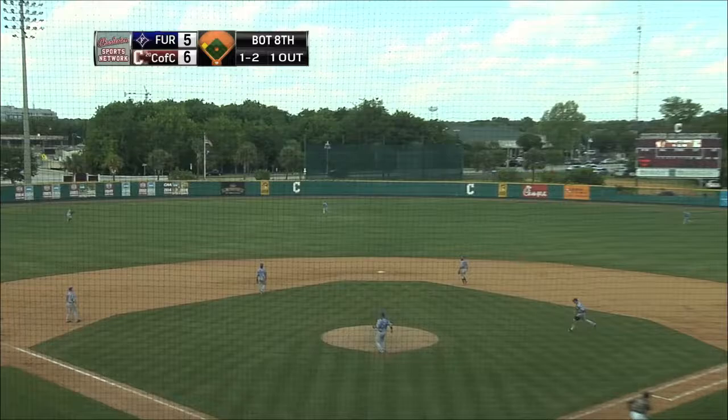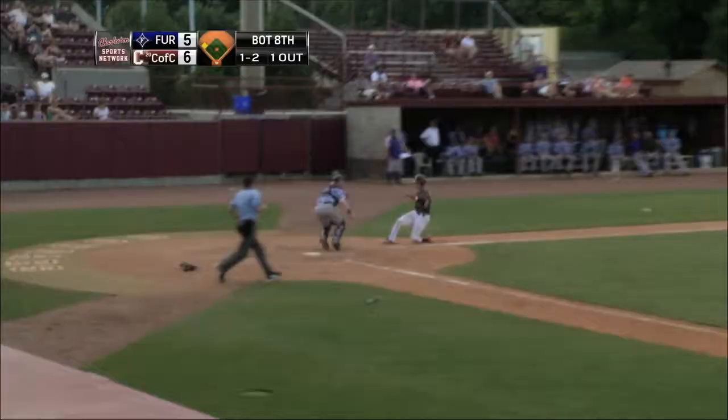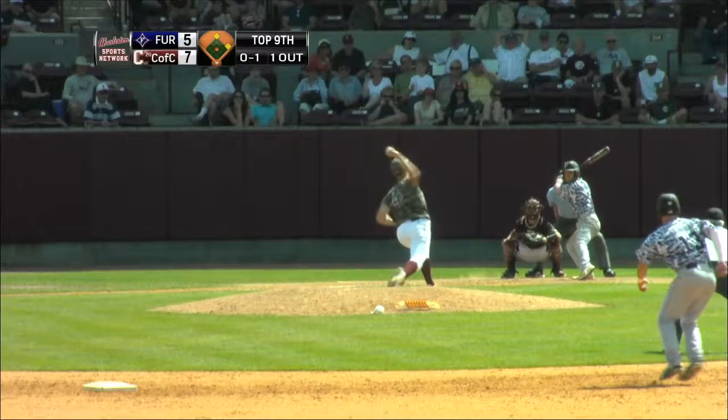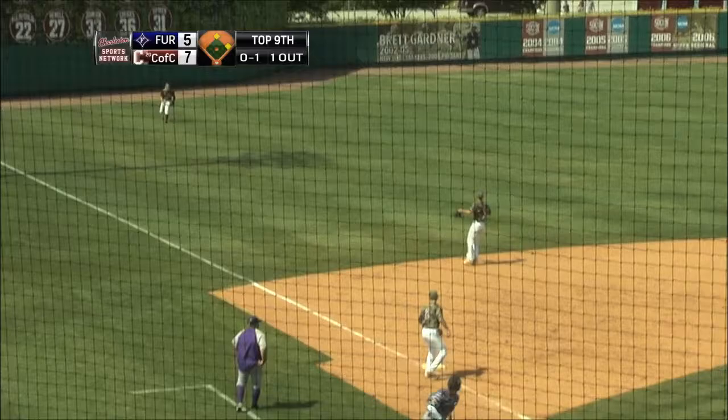Ryan hits this one high and deep to center field. Roper will tag and get in safely. That one's lined into left field, and that will score a run for the Paladins.